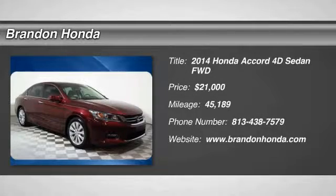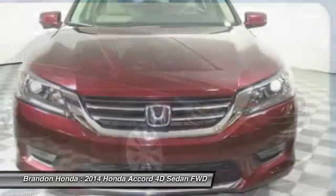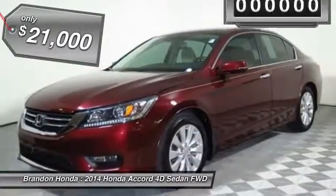The 2014 Honda Accord — ingeniously simple, yet overflowing with luxury and technological creativity. All that and more in the Accord, and it is priced below $25,000.